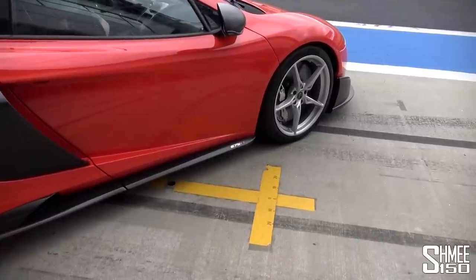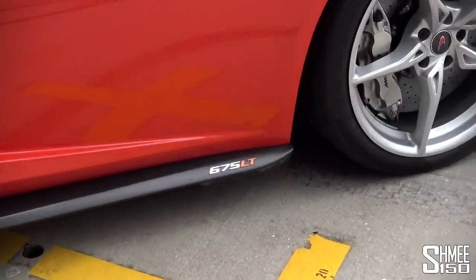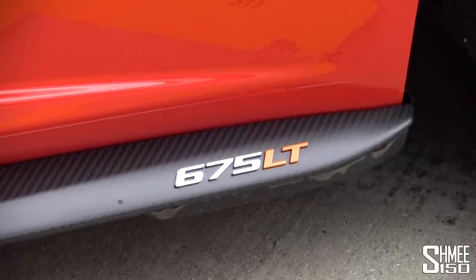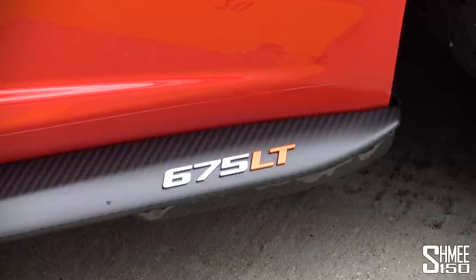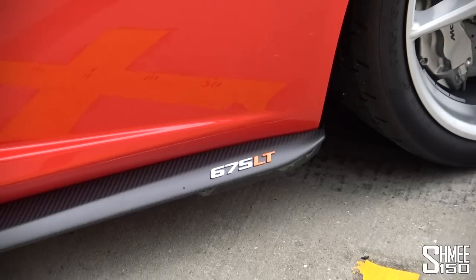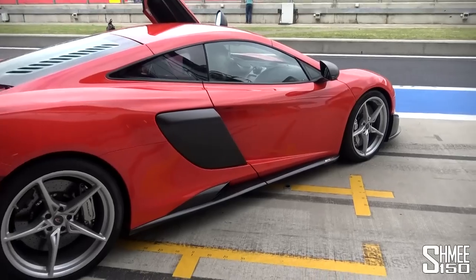Here's an extraordinary little bit of geeky knowledge: that 675LT logo on the side skirt sits just two millimetres tall off the carbon fibre, whereas it was a four millimetre tall logo on the 650S. Even that tiny saving — perhaps fractions of a gram — with the two logos on either side of the car is made there.